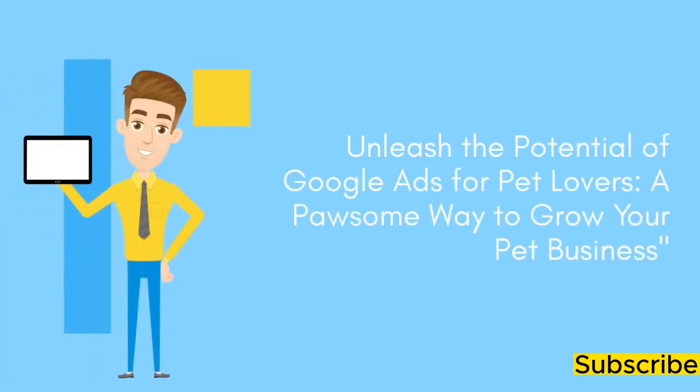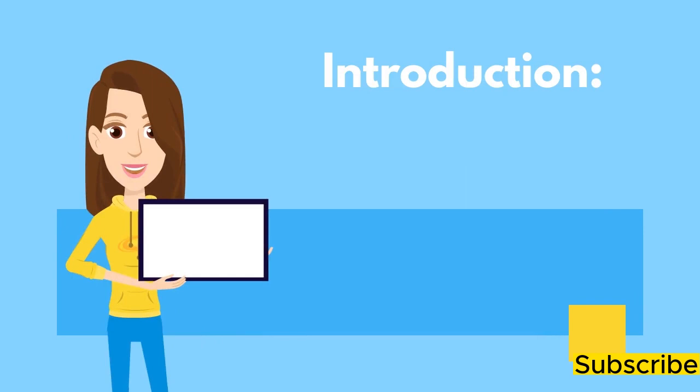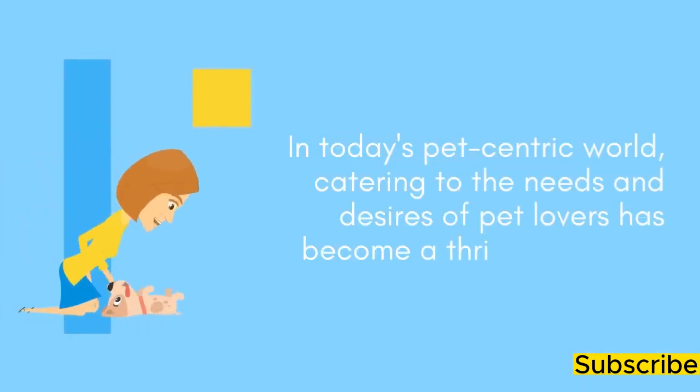Unleash the potential of Google Ads for pet lovers — a pawsome way to grow your pet business. Introduction: In today's pet-centric world, catering to the needs and desires of pet lovers has become a thriving industry.